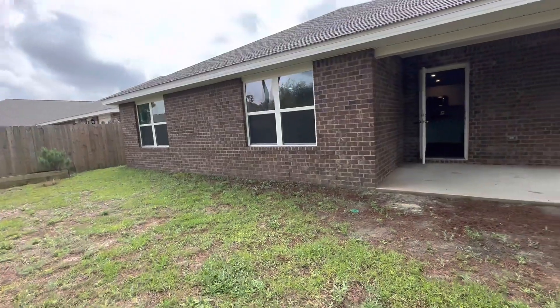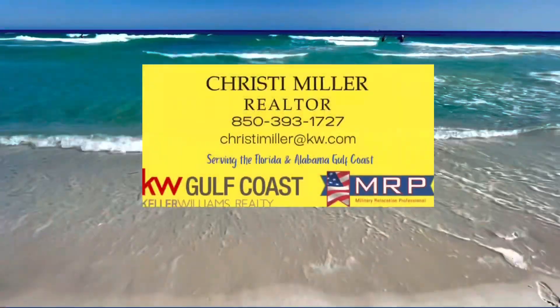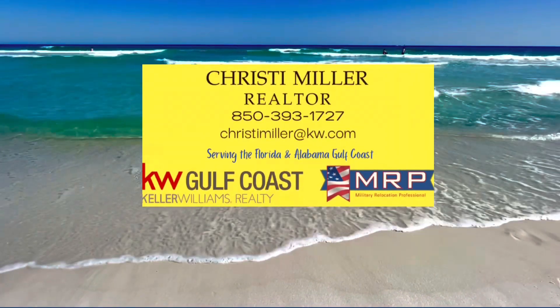Let me know if you have any questions about this property. 850-393-1727.